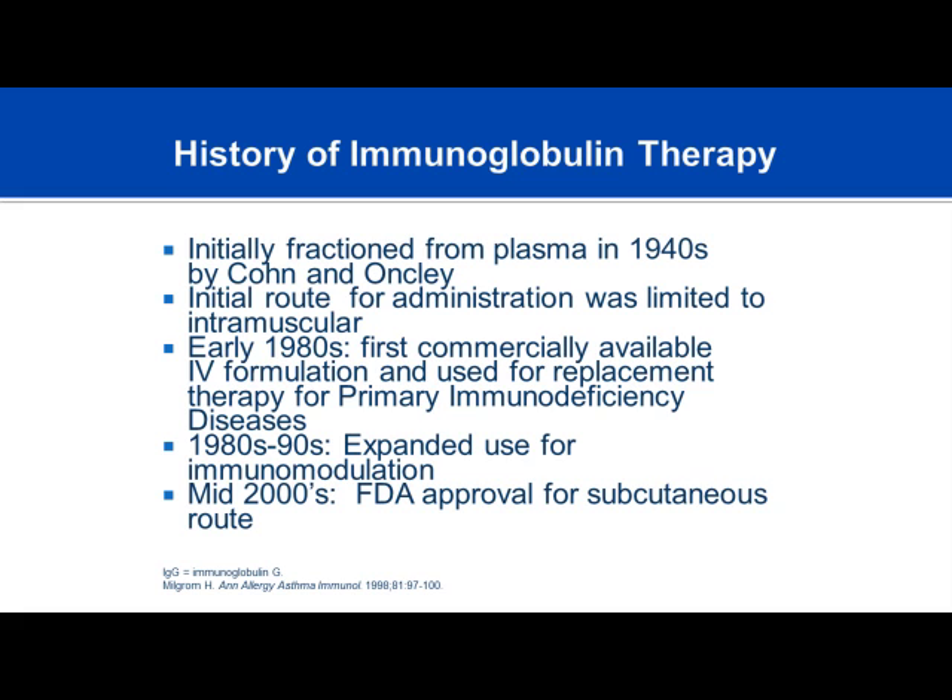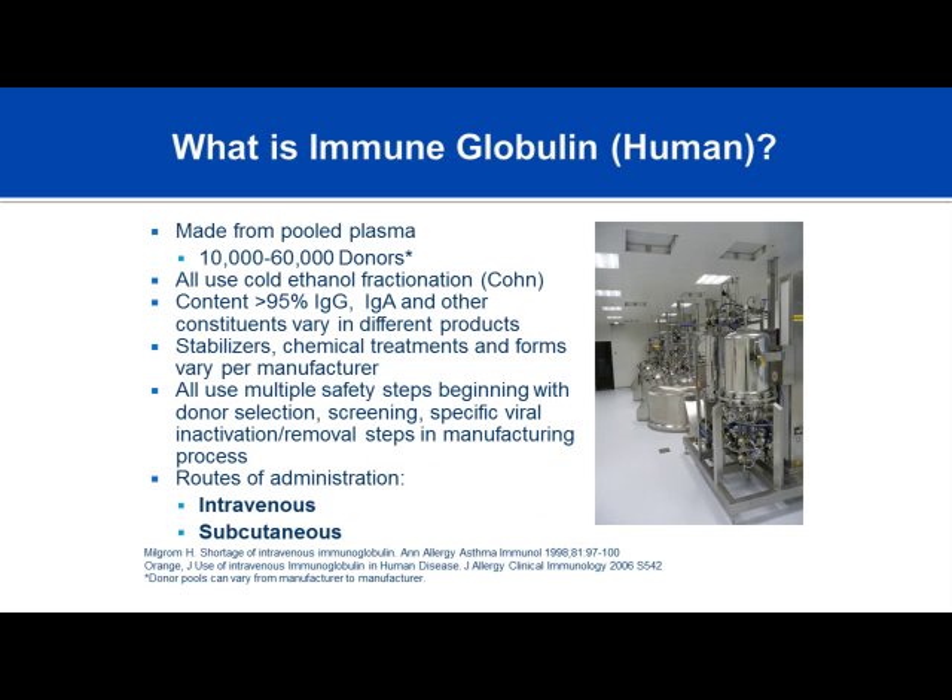So what is immunoglobulin? Immunoglobulin is made from the human plasma pool. It's pooled plasma filtered down to the largest molecule, which is the protein antibody known as IgG. It takes about 10,000 to 60,000 donors to make up one lot of immunoglobulin.